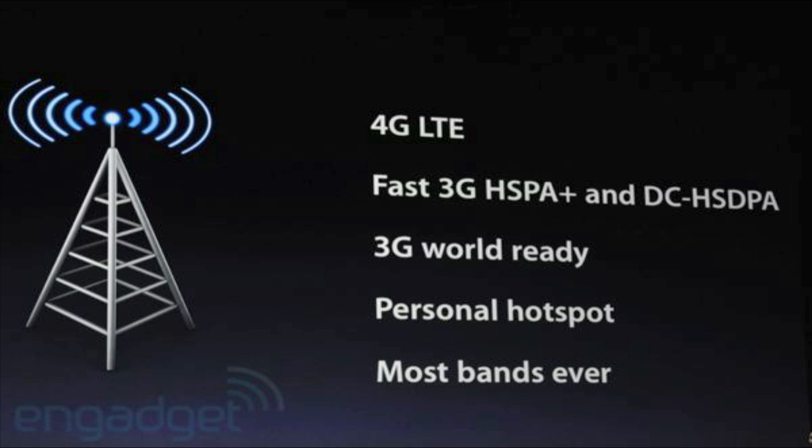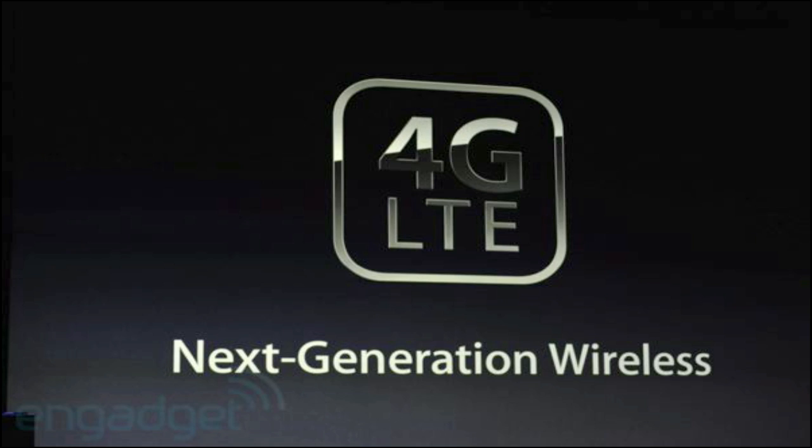The iPad 3 will have LTE, and Apple says it will be capable of 21 megabytes per second in speed. You probably won't get that in the US, but you'll get somewhere close — you really need to be in a good coverage area to see those kinds of speeds.